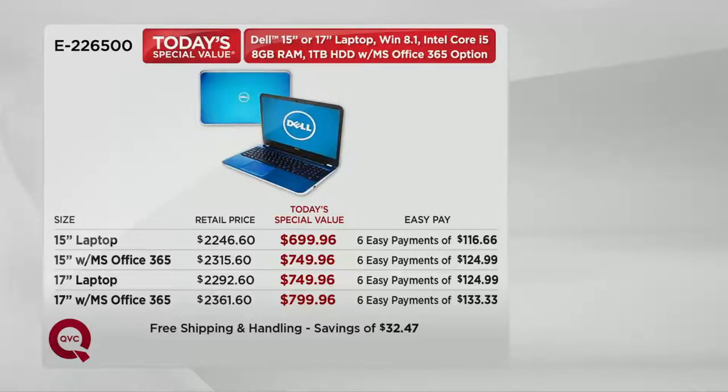If you're shopping for the 15-inch laptop without MS Office 365, that's going to check in at six payments of only $116.66. If you choose the 15-inch laptop with MS Office, you'll pay six payments of $124.99. Then we have the 17-inch laptop without MS Office for six payments of $124.99. And then finally, the 17-inch with Office — which has been the big popular choice today — six payments of only $133.33.